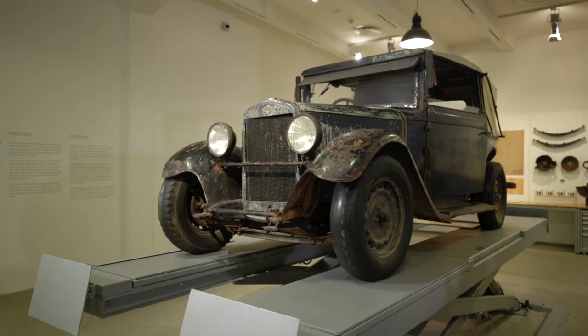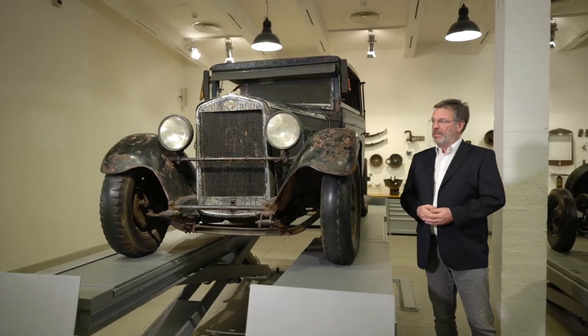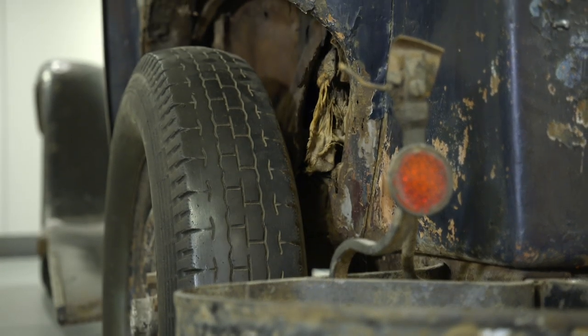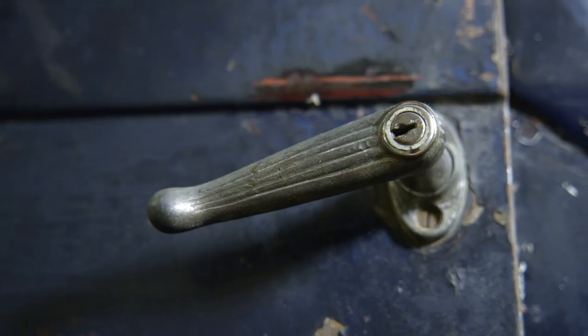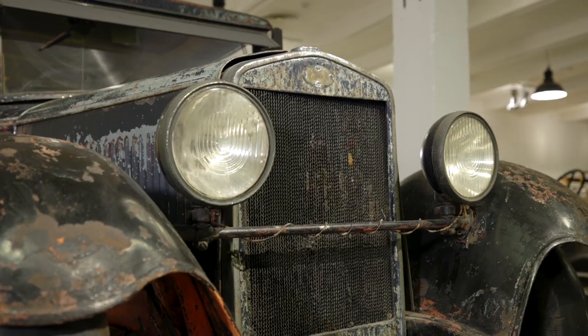The exhibited car, the Škoda 422, made in 1931, is in its as-found intact condition, not tampered with by a handyman. We call it a barn find, pulled out of the barn. It is relatively complete. It has almost all accessories from its era, so the restorer does not have to look for nearly anything and can start working.